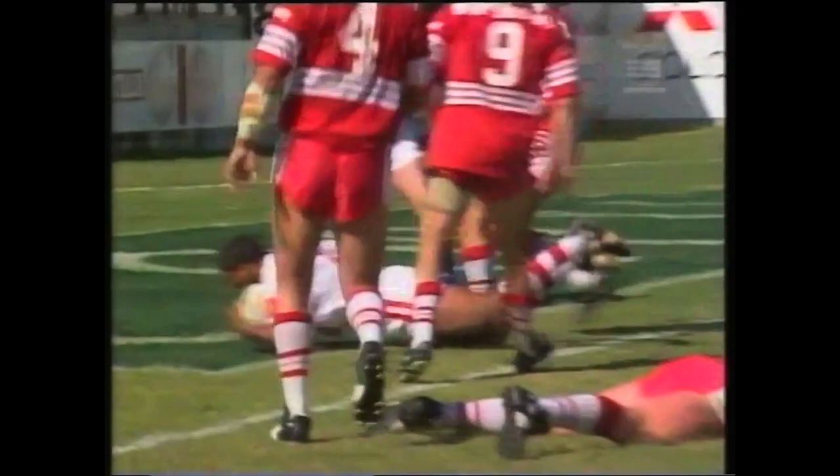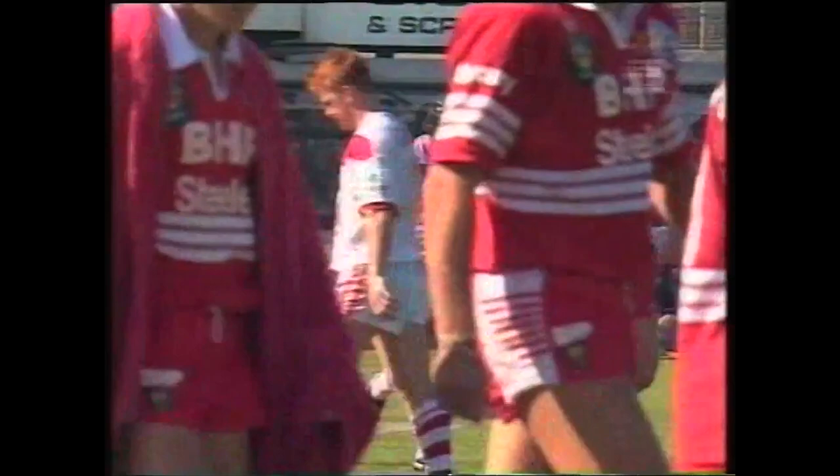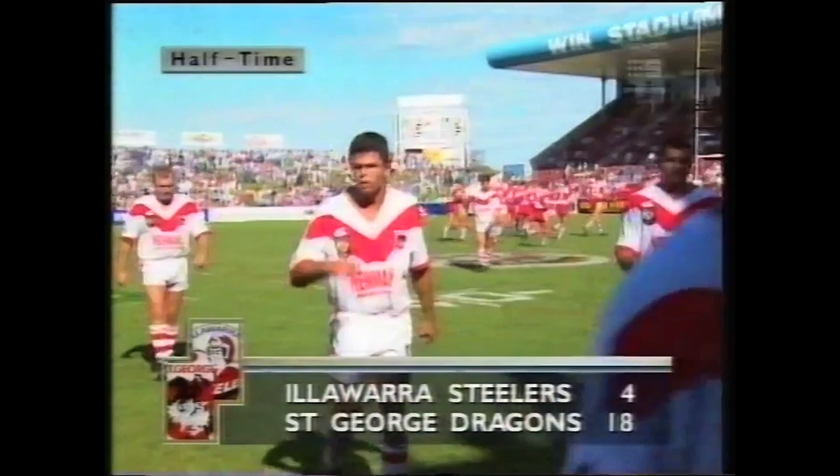I made the comment that it might have been close to a forward pass involved in that movement, but we're at a bad angle here — all the passes were fine, no problems there at all. The half-time siren has sounded. At the break the Dragons three tries to nil — they lead by 18 points to 4. Saturday afternoon football on Channel 9.